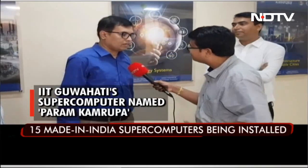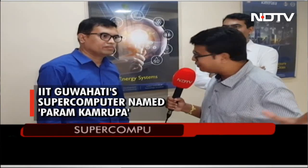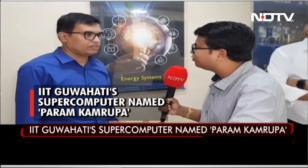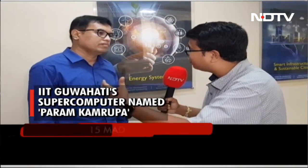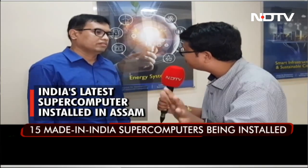Myself is Jairul Islam. I am the in-charge of this facility. This supercomputer is the fastest that IIT Guwahati or Northeast India has. What will be the applications — in terms of high-powered data processing and other utilities that this is going to provide?